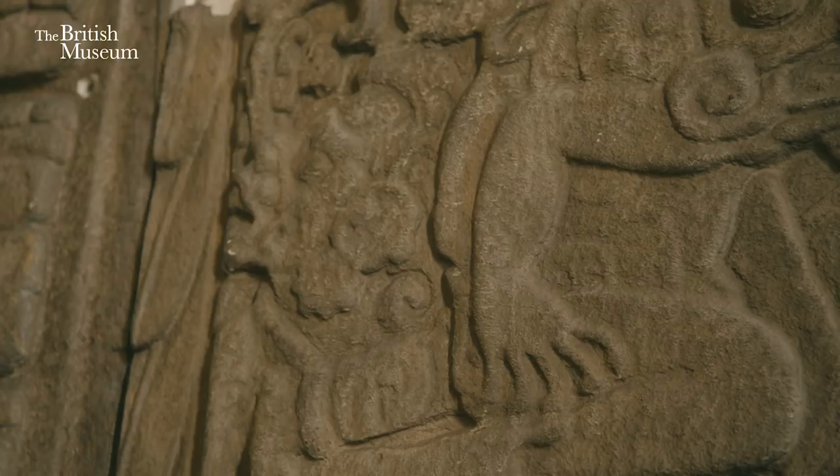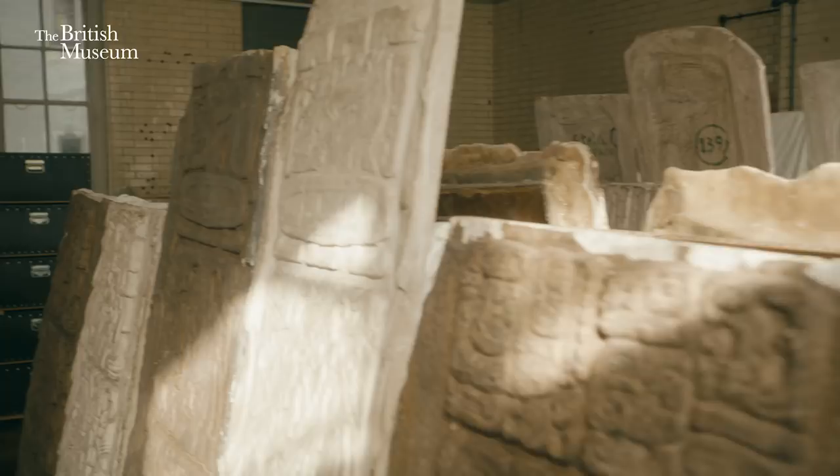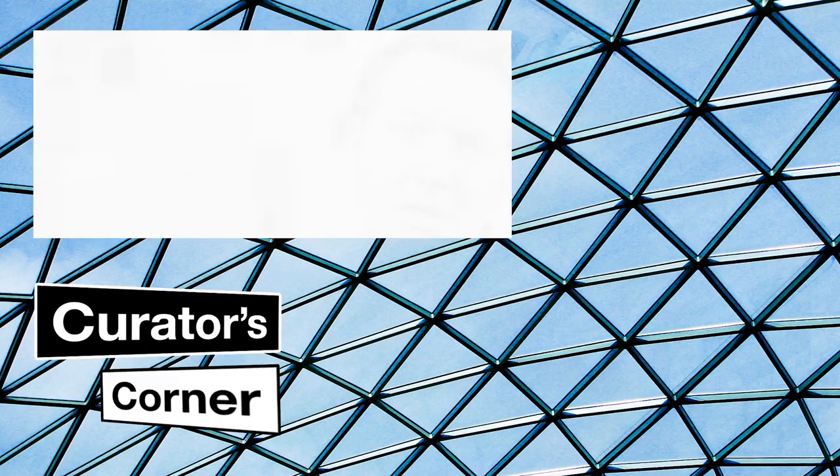In many ways, these glass plates and plaster casts are objects in their own right. We've registered them as British Museum objects. And they capture not only the image of the original, but their own legacy, their own biography — a story that is Alfred Maudsley's work.